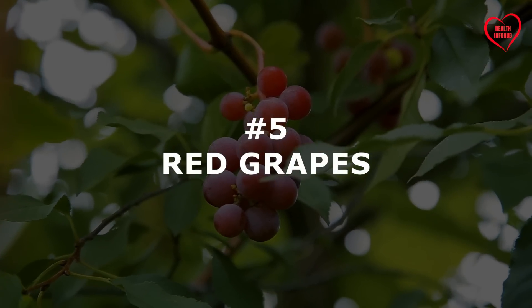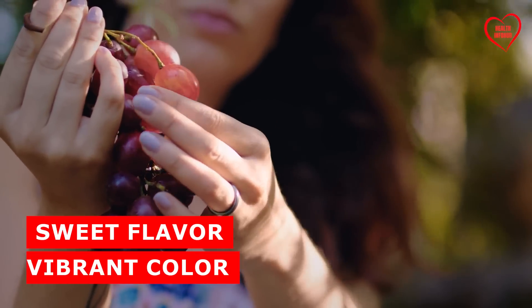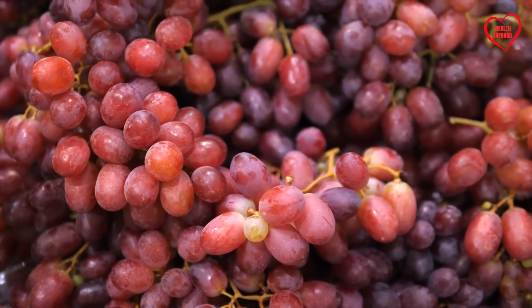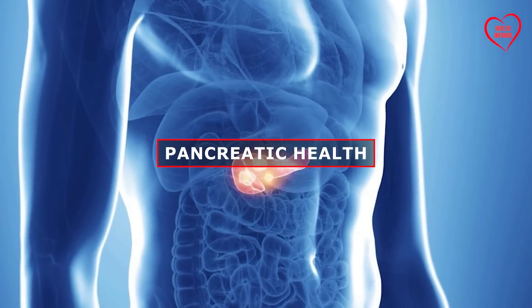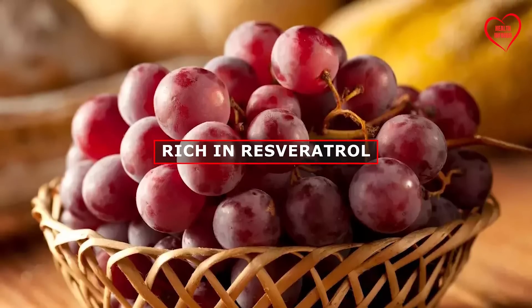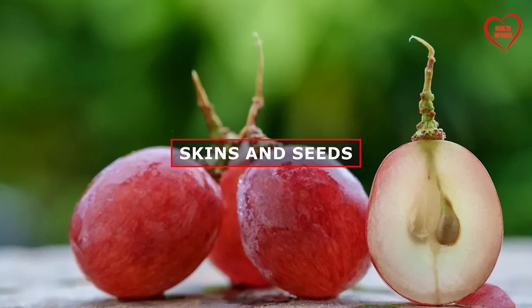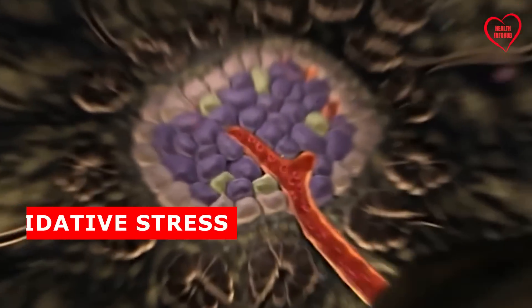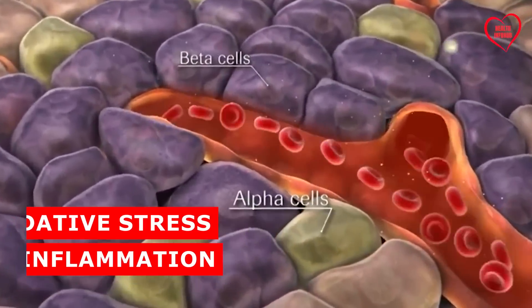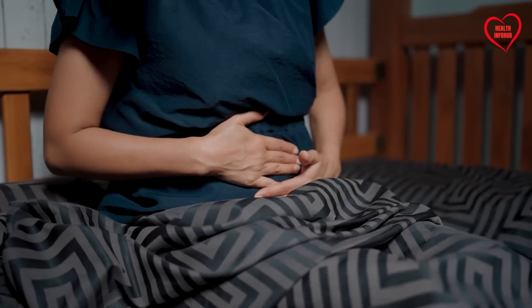Number 5: Red grapes. Celebrated for their sweet flavor and vibrant color, red grapes offer a multitude of health benefits, including support for pancreatic health. Rich in resveratrol, a powerful antioxidant compound found in grape skins and seeds, red grapes help protect pancreatic cells from oxidative stress and inflammation, thereby reducing the risk of pancreatic dysfunction and related complications.